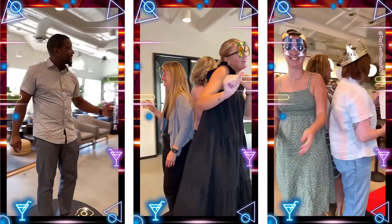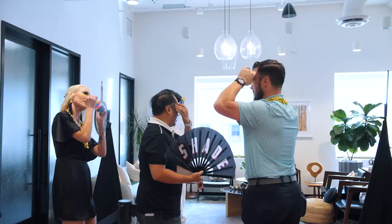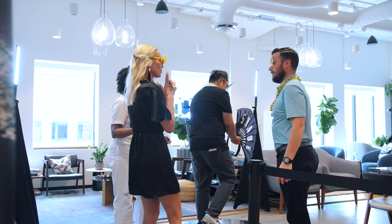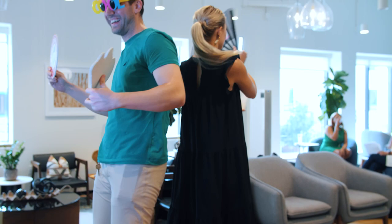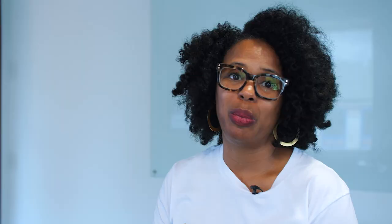I do have two products. I have your traditional open air photo booth — you get in front, you take a digital photo, you can do slow-mo videos. My favorite and the most popular is the 360 Photo Booth. Both of my products are wireless, which is a plus. I can go anywhere. I don't have to have an outlet. It's all battery operated, as well as my professional lighting. Everything is battery operated, so we can literally set up outside or wherever the client requests us to be.